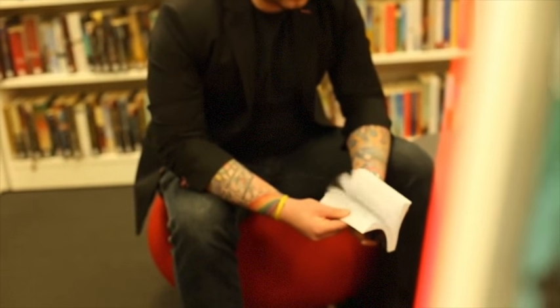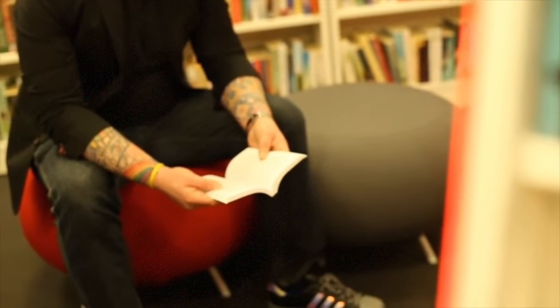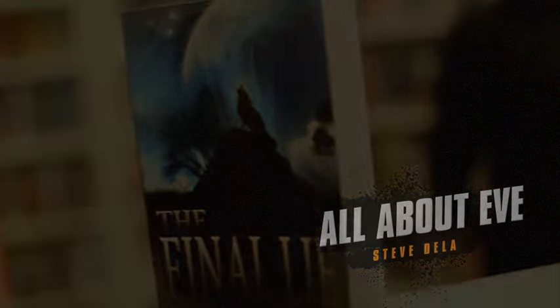If you're going to perform a book test, make sure it's this one. My name is Peter Nardi, and this is All About Eve by Steve Della.